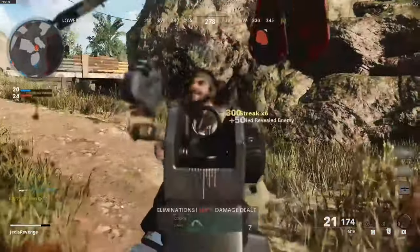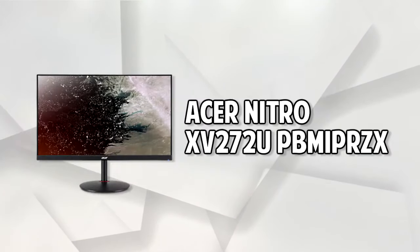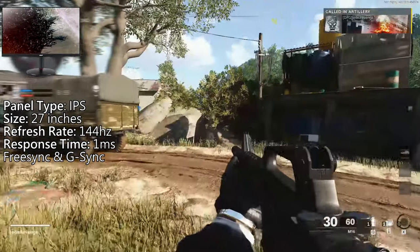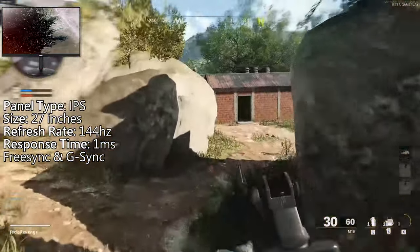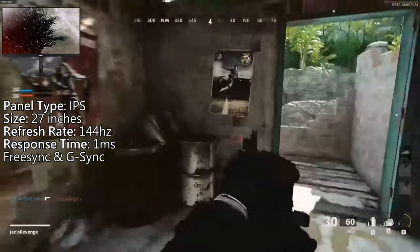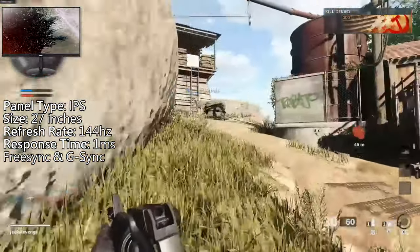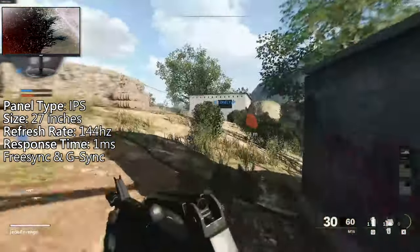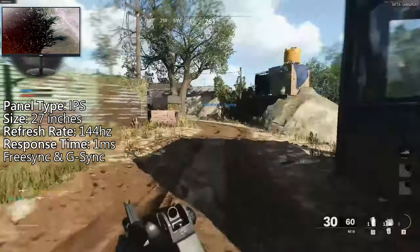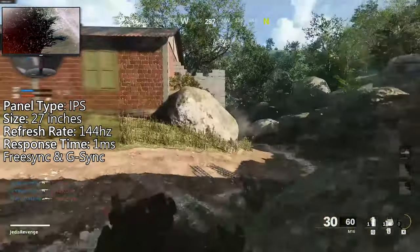Second to last monitor on this top five list is the Acer Nitro XV272U. No idea why the name is so long, but anyway, this monitor has an IPS panel, a size of 27 inches, resolution of 1440p, a high refresh rate of 144Hz, and a 1ms response time. It's very nice to see IPS panels with 1ms response times, because it means you're getting the best of both worlds — being responsiveness and color accuracy. IPS panels are known for their color accuracy, and it was not until recent years that you'd be able to find IPS monitors with a 1ms response time for affordable prices.